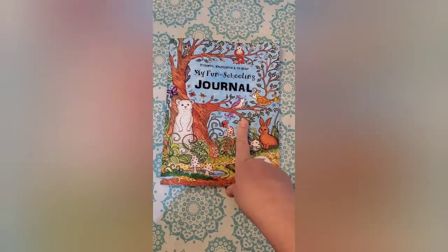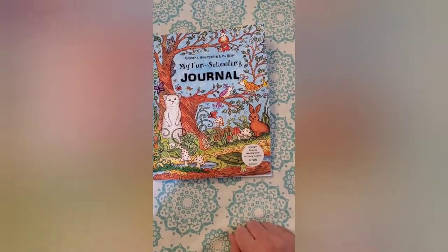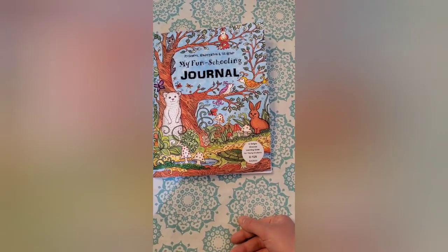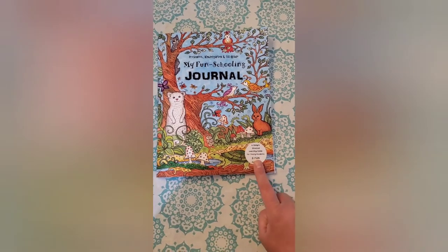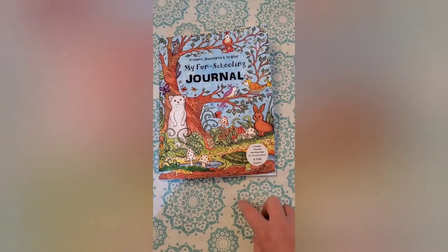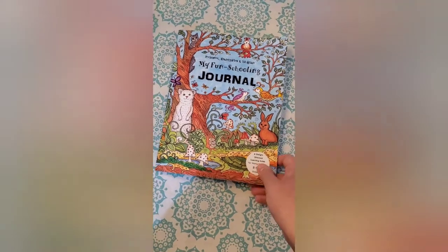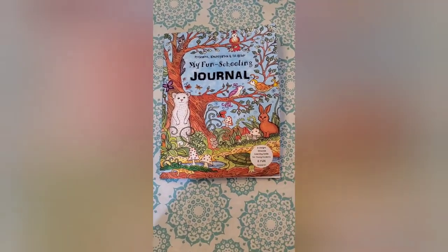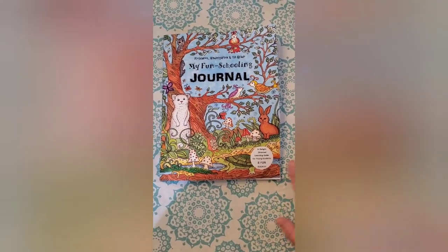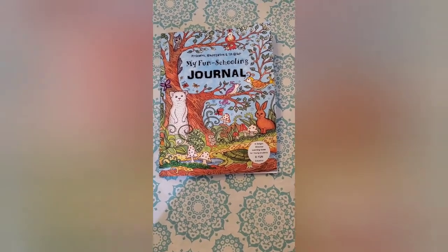With fun schooling, it's recommended to also let your child pick a major or theme — something that really intrigues them to let them dive into. Because we are choosing to use these journals along with our unit studies, I am not adding a major or theme journal at this point, since each of our unit studies is already its own theme for learning. But if you have an older child using their core journal independently and want to add a major, there are tons of options: animal theme, fashion, history, science, and many more.